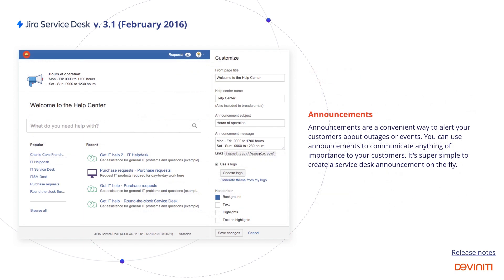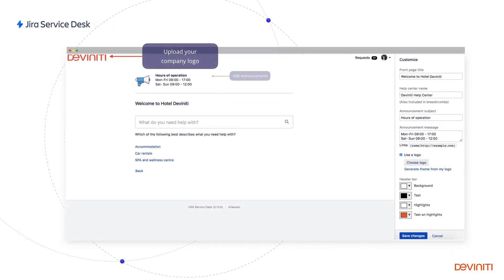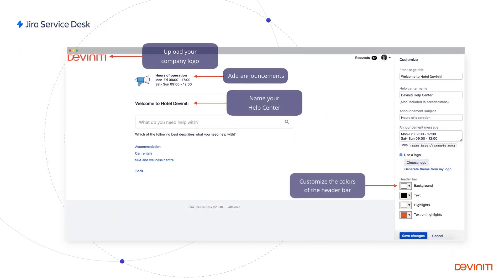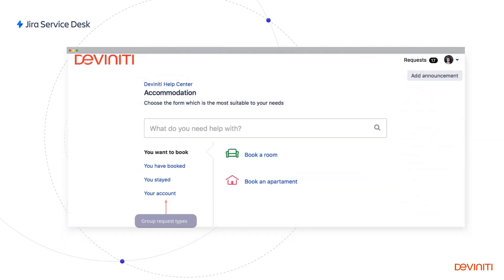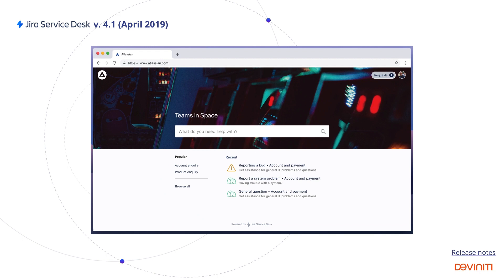In version 3.1, announcements arrived, which enabled proactive communication with the customers. Then we could upload our company's logo, rename our help center, and customize the colors of the header bar. On the customer portal, we could create request type groups for easier navigation and add a welcome message describing the portal's purpose. Finally, Jira Service Desk 4.1 allowed uploading a background image as a banner and making our service desk more distinctive.